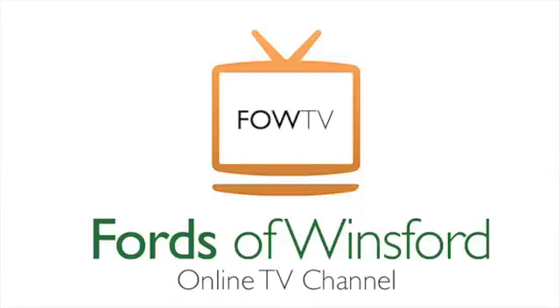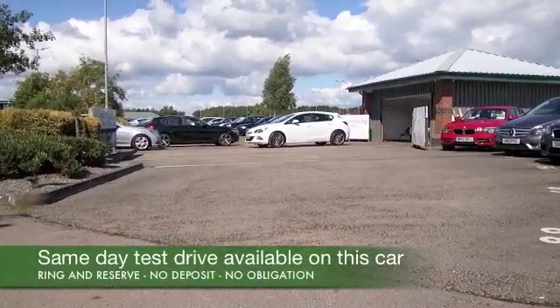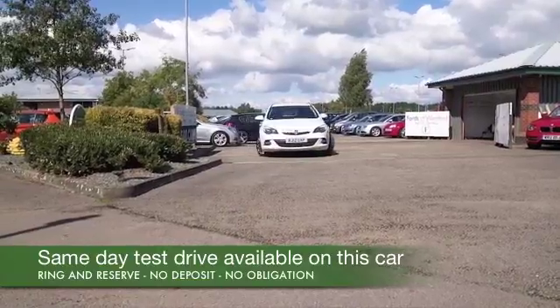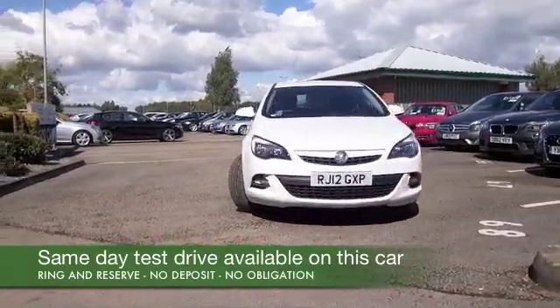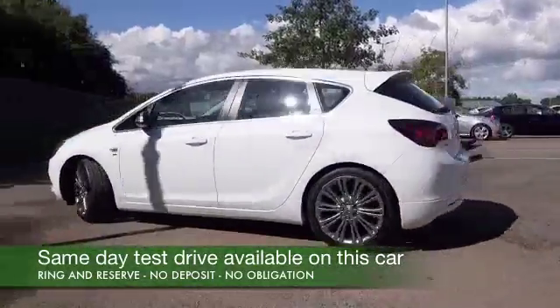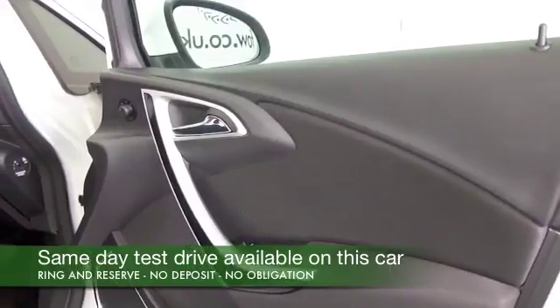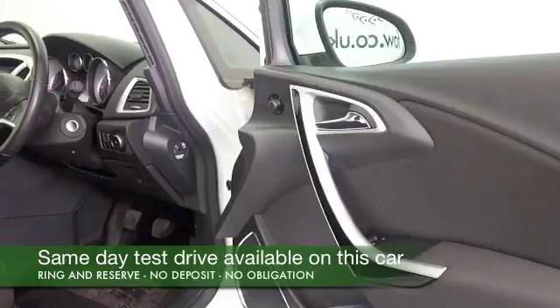Here we have dependable motoring from Vauxhall and Astra, a car that ticks so many boxes. We've always got a fine selection in stock for you to choose from, and it really is a car you can't go wrong with. This one has the 1.6 petrol, which is a very sprightly performer. I don't know how Vauxhall do it, but they certainly have these very responsive engines, and it's not going to be too bad on fuel.